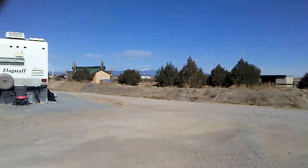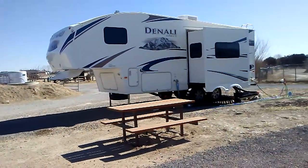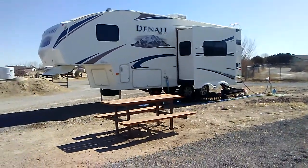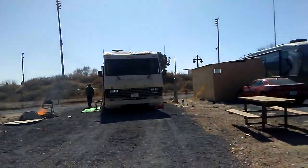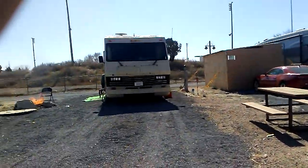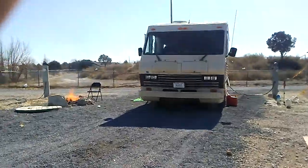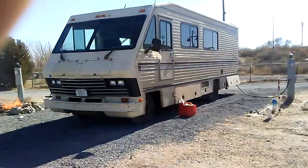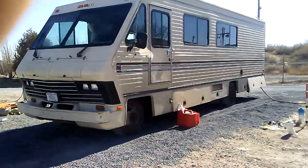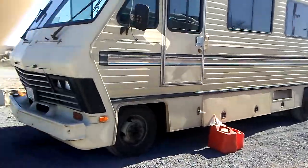Our neighbor's thing just burst, so we shut the water off for him. The RV is still doing good. We do have a small transmission leak from a hose — easy fix.